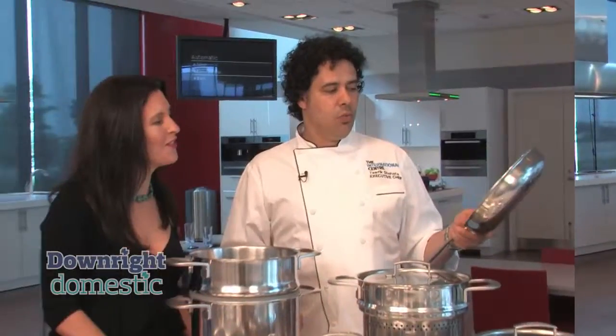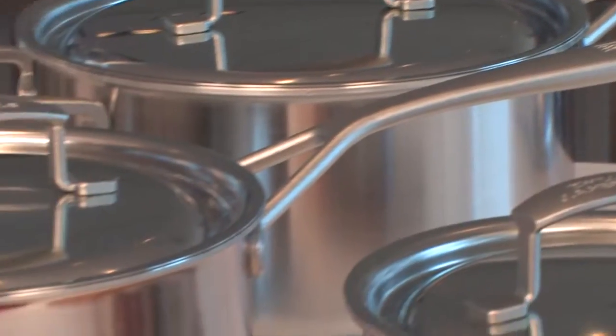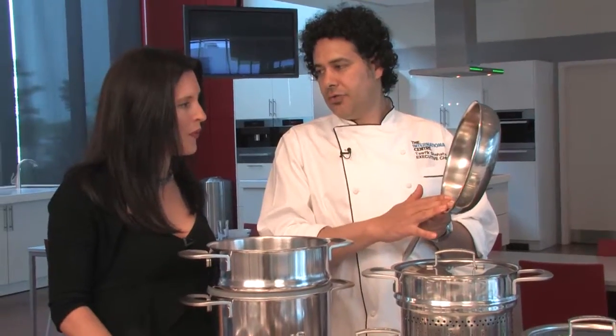Everyone should have a fry pan — very heavy. It's used for searing and also for tossing vegetables in a pan. This 18/10 stainless steel doesn't transfer any flavor, and it's very, very durable.